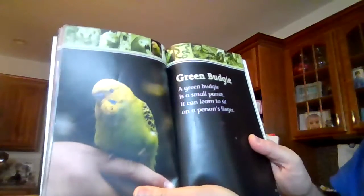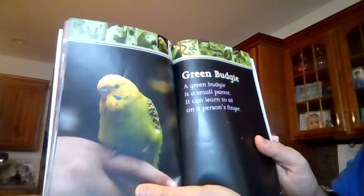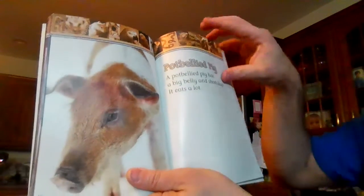Green budgie. A green budgie is a small parrot. It can learn to sit on a person's finger. Pot-bellied pig. A pot-bellied pig has a big belly and short legs. It eats a lot.